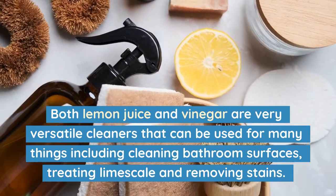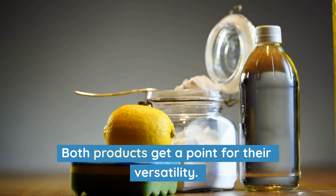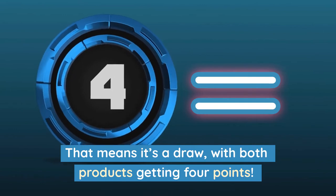Both lemon juice and vinegar are very versatile cleaners that can be used for many things, including cleaning bathroom surfaces, treating limescale, and removing stains. Both products get a point for their versatility. That means it's a draw, with both products getting 4 points.